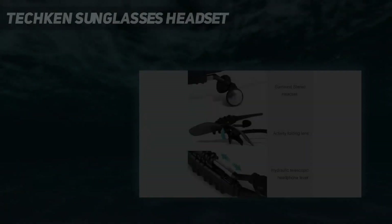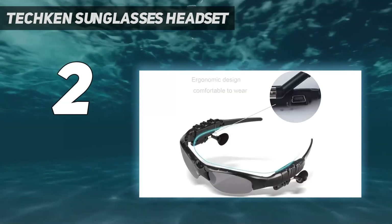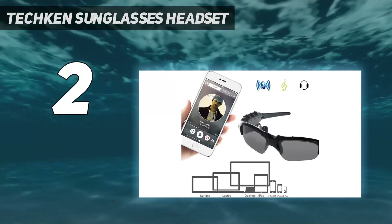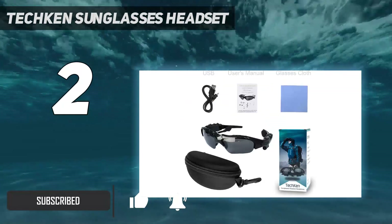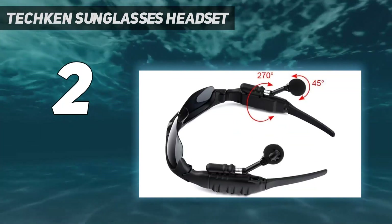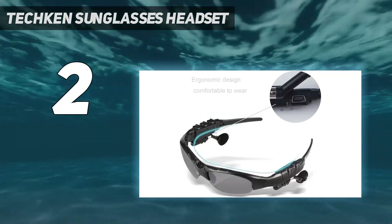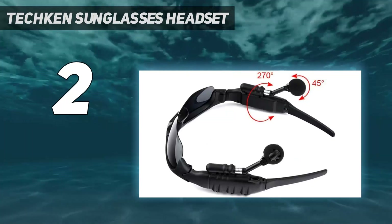Number 2 on my list: Tekken Sunglasses Headset. Super high-tech features often come with a high price tag, so if you're looking for something more affordable, you may want to check out these futuristic-looking sunglasses from Tekken. They have built-in Bluetooth headphones extending down from the glasses' arms, making them an excellent option for exercising and other outdoor activities. While regular wireless earbuds can run the risk of falling out, these are attached directly to the sunglasses, so you can keep the music playing without fear of losing an expensive earbud.